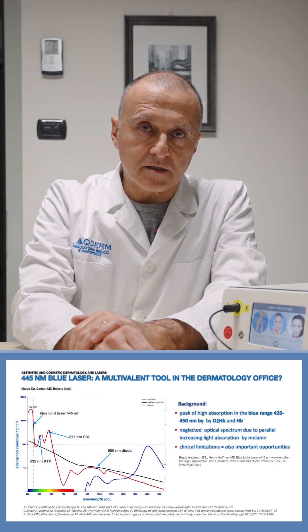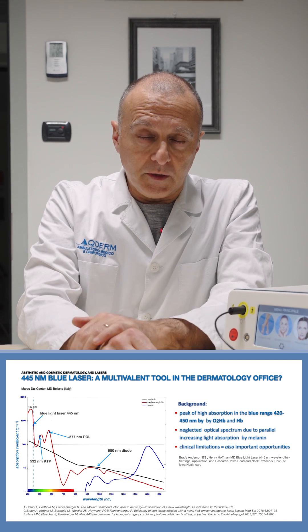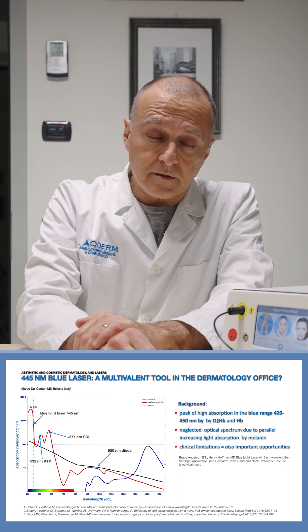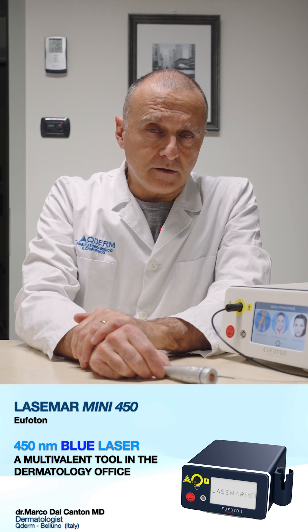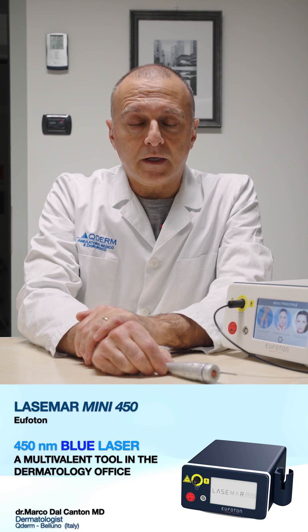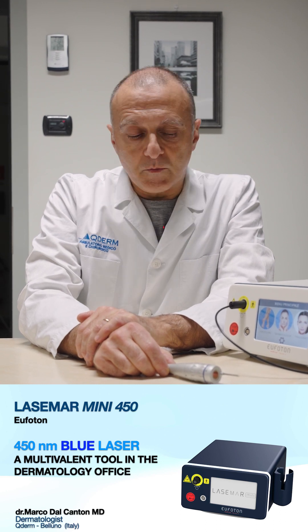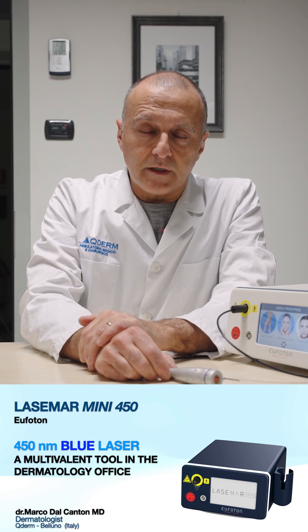445 is a very peculiar wavelength — very far from the average wavelength we are used to deal with in daily practice. For those who remember the Argon laser at 488nm, before dye laser this was considered a vascular laser. This is a continuous wave laser and the absorption by hemoglobin is not so important, so at the moment it is not considered a vascular laser anymore.